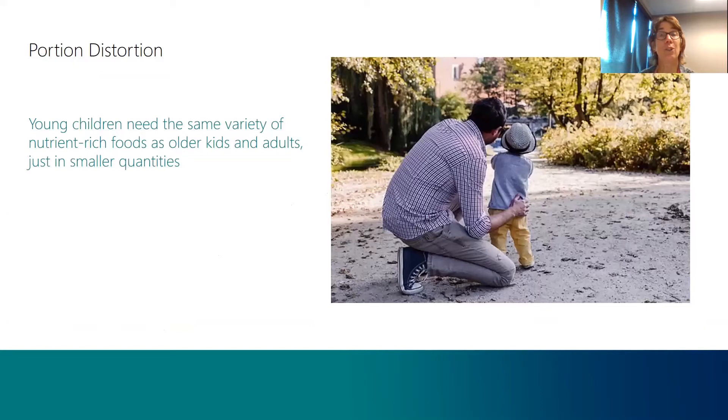Young kids and preschoolers need vitamins, minerals, proteins, fats, and carbohydrates just like adults and older kids do, but they need them in smaller portions. Over the years, portion sizes have gotten bigger, which has led some caregivers and parents to give more food to kids, or they have a distorted vision of what a child needs and how much that child needs to eat. It can be less complicated and less frustrating when a parent knows what a child needs to grow healthfully.